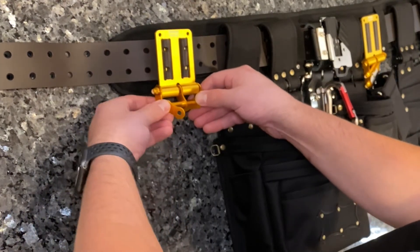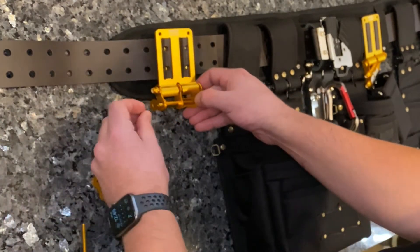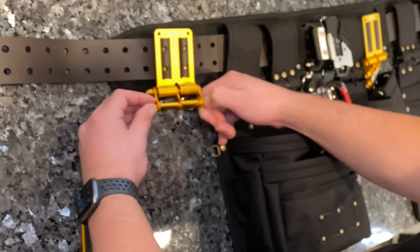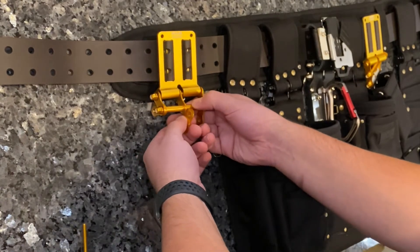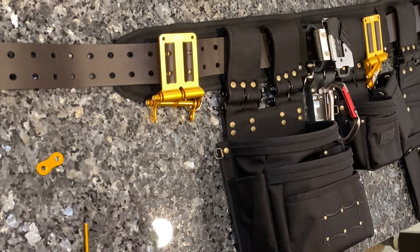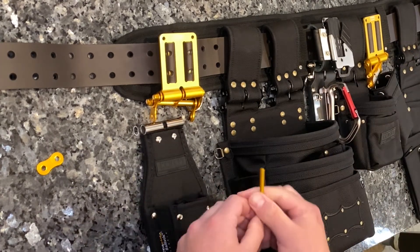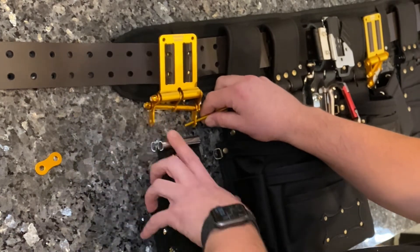Grab your next fastener, place it down, and then just connect this other fastener — then you can grab the nut and tighten this down. If we were doing an extended length, you can also place an additional fastener on this segment on the left or right hand side; it does not matter, it's a matter of preference. Next, you'll want to grab your tool holster — just grab the screw and insert it through the fastener side.